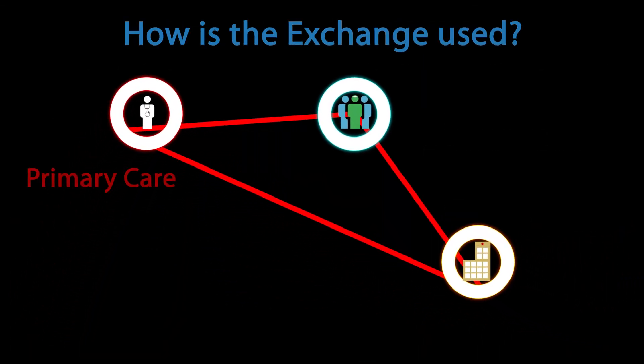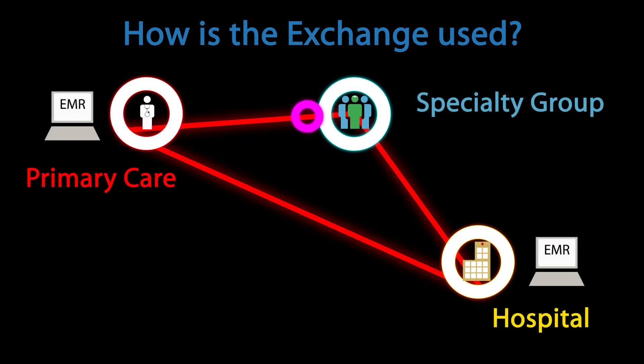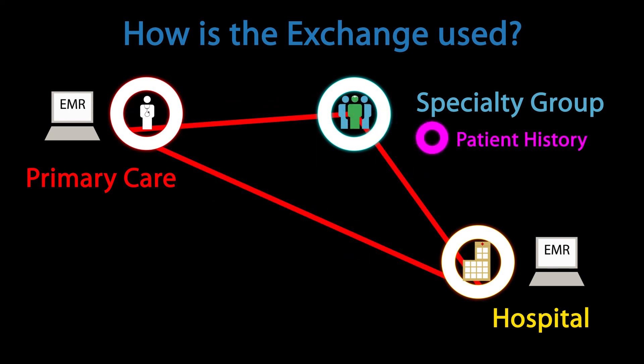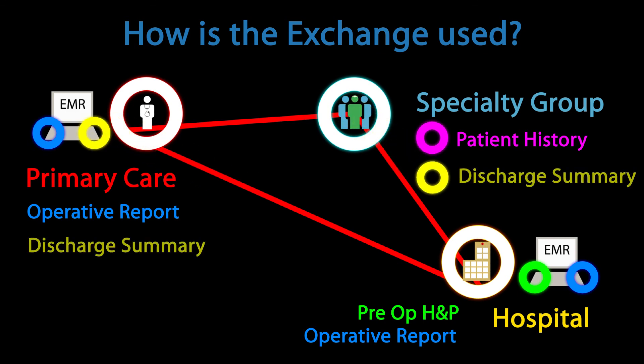Consider a typical inpatient surgery, where care must be coordinated among the primary care physician, surgeon, and hospital. The primary care physician sends the patient's history to the surgeon. The surgeon's office, which does not have an EMR, stores this record electronically on his transcription platform. The surgeon sends the pre-op history and physical to the hospital, and following surgery dictates his operative report for delivery to the hospital and primary care practice, where it is downloaded to their respective EMRs. Upon discharge, the hospitalist forwards a discharge summary to the surgeon and primary care physician.